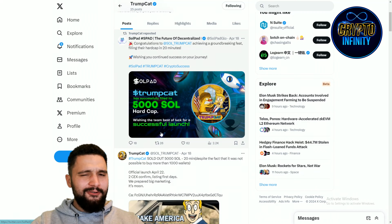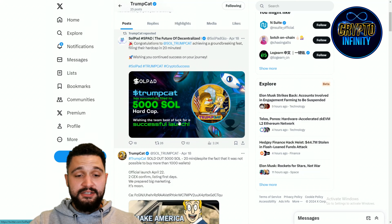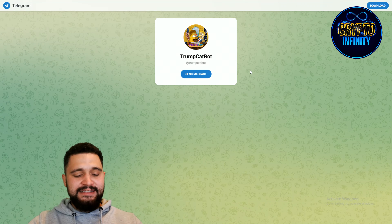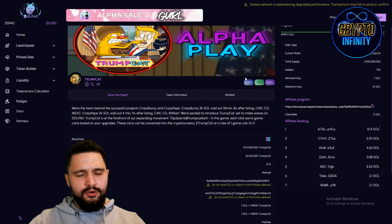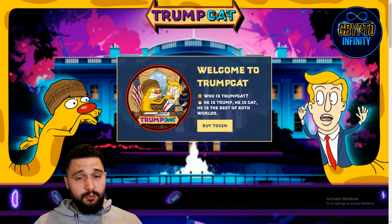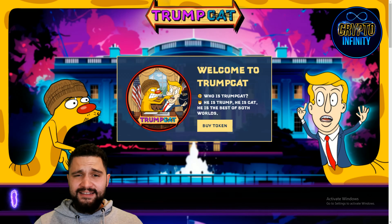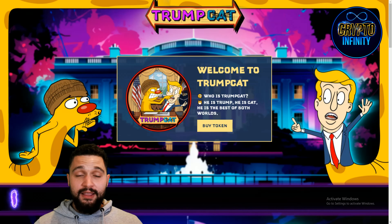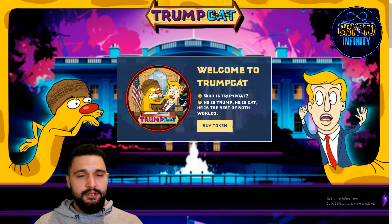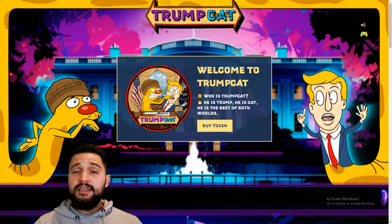Their X profile is here and I am following it right now — latest news and announcements are there. For example: Trump Cat has successfully filled 5,000 Solanas hard cap within 20 minutes. Come check it out. This is the game I mentioned, so you can play it and enjoy the benefits. We know the team has success with previous projects, so with everything we are seeing I think they can't fail. Confirmed listings on MEXC and BitMart, and the launch will be on 22nd of April. Stay tuned and check their social media to know exactly where to grab the token, because you don't want to miss these gains. Thank you guys so much for staying till the end — never forget to like, share, comment, and subscribe. See you in the next one.